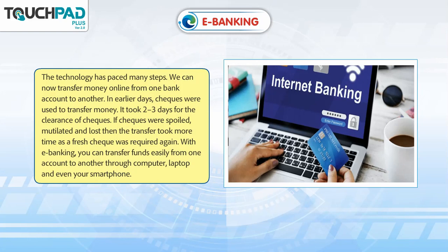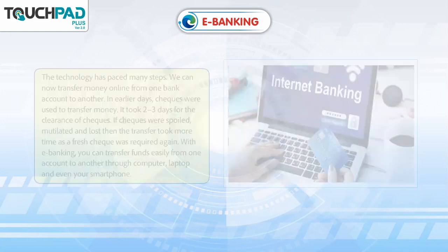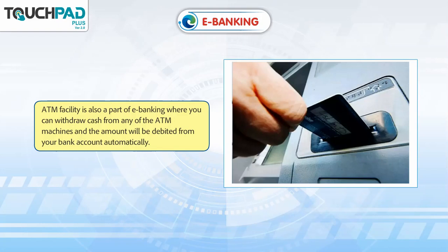you can transfer funds easily from one account to another through computer, laptop, and even your smartphone. ATM facility is also a part of E-Banking where you can withdraw cash from any of the ATM machines and the amount will be debited from your bank account automatically.